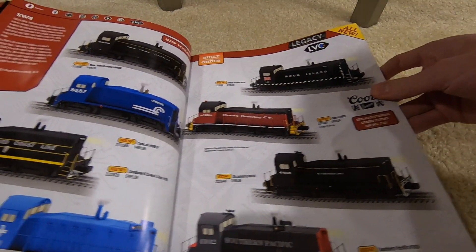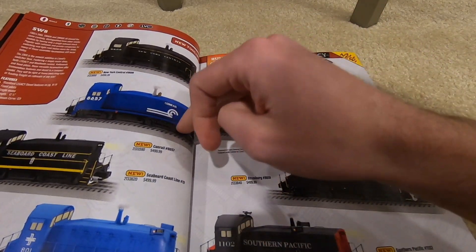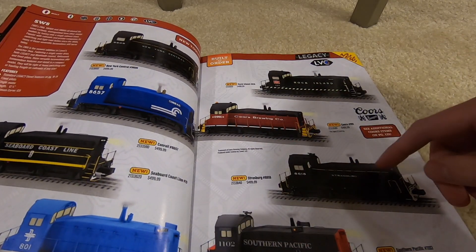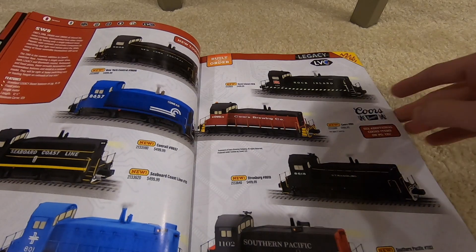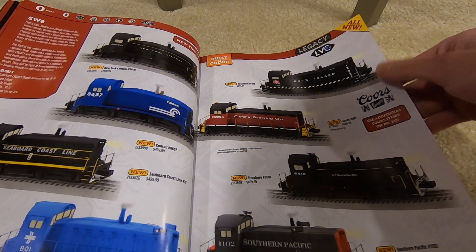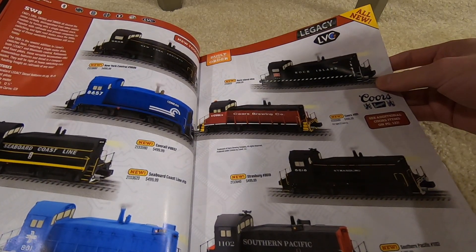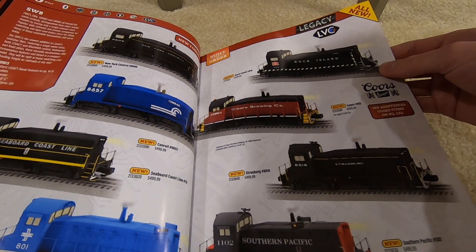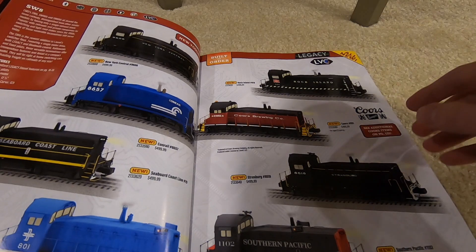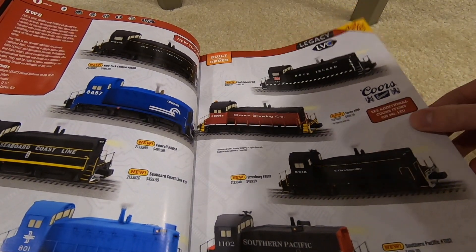SW8s — all $500. You've got New York Central, Conrail, Seaboard, Boston, Southern Pacific, Strasburg, Corsair, and Rock Island. They're all O31 with electric couplers and fixed pilots. The Rock Island one looks really interesting to me — that might be something I hop on.